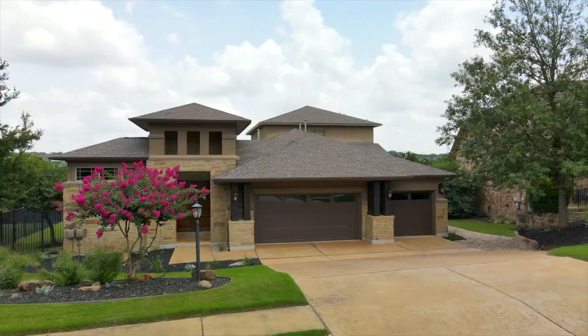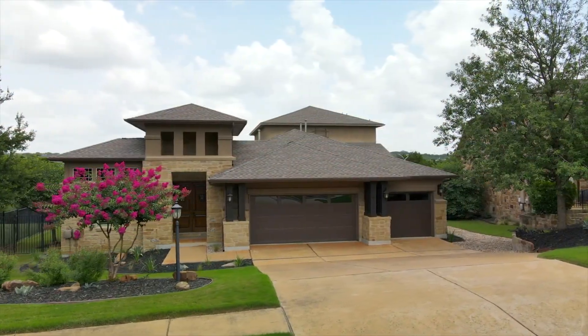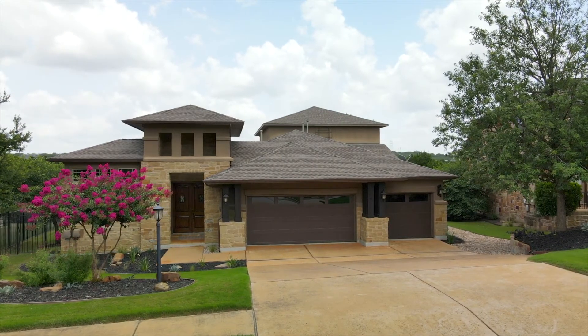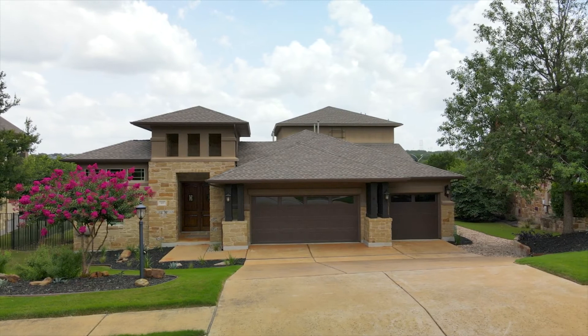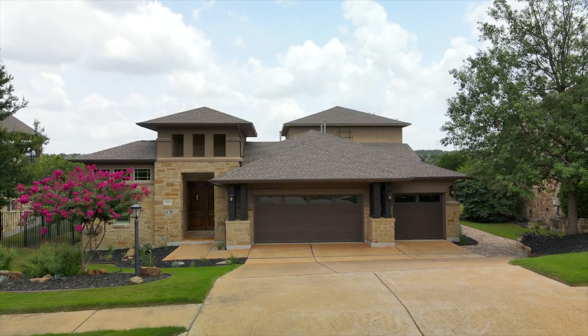The home is served by the desirable Lake Travis Independent School District, and is just minutes from shopping and fine dining at the Hill Country Galleria with easy access to downtown Austin.